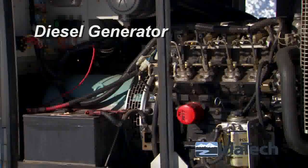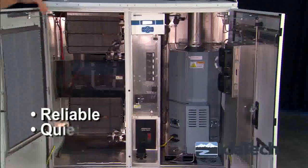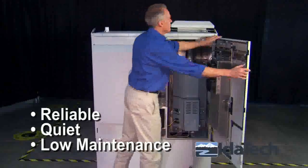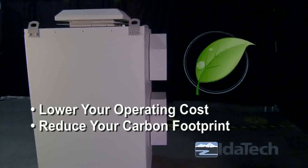And of course, diesel generators are very noisy compared to the IDATEC fuel cell system. Reliable, quiet, and low maintenance — IDATEC fuel cell systems are available now and are being deployed on networks worldwide. Lower your operating costs and reduce your carbon footprint with IDATEC.